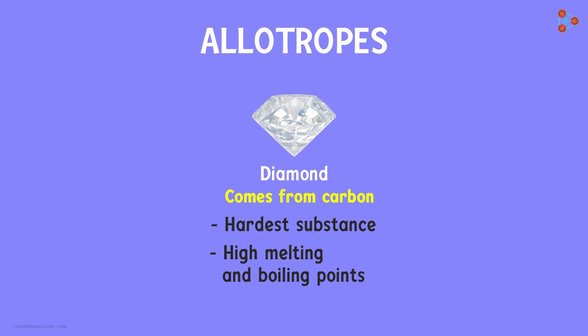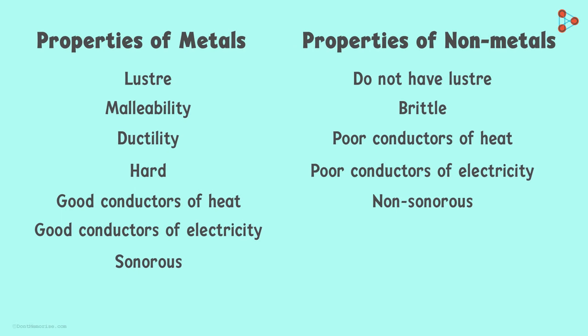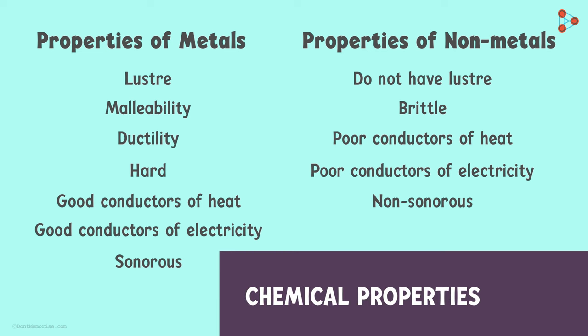Now that we know of so many exceptions, do you think it is easy to differentiate between metals and non-metals based on their physical properties? Don't worry — there is another way out of this. It is to differentiate the two based on their chemical properties. For that, you will have to watch our next lesson.